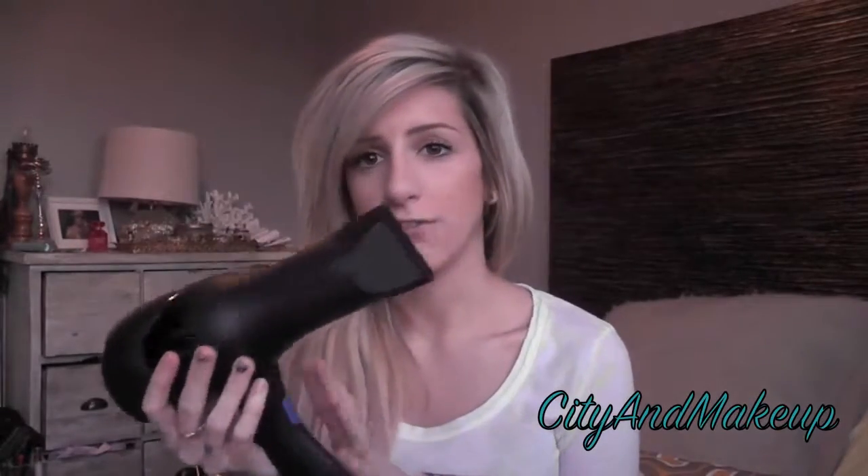My last blow dryer was a Babyliss Pro — the red one — and I did not like it at all. It did the job, but it was frustrating because the heat buttons and on/off switch were all right where I hold it, so my fingers kept accidentally switching it off. It was also really loud, and I've always heard about silent blow dryers. I gave the Babyliss to my mom and decided to get a quieter one, because sometimes I do my hair really late at night and don't want to wake anybody up.